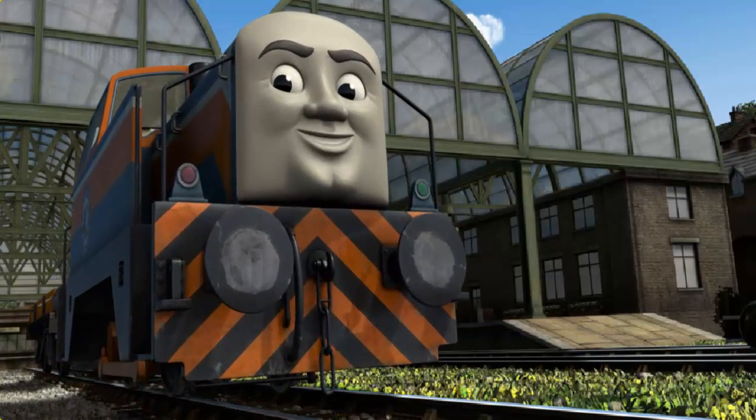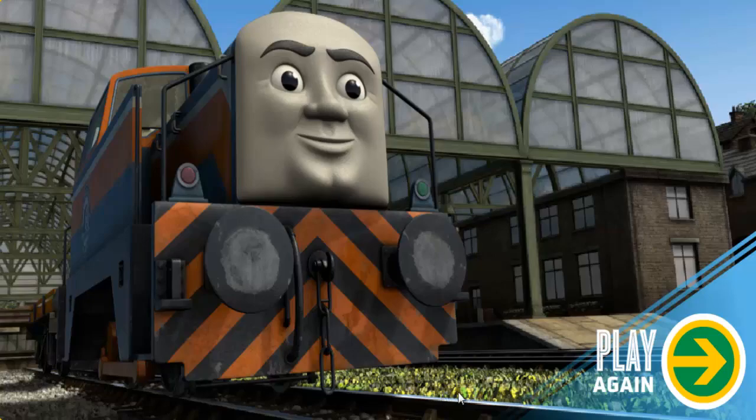Den arrived proudly at Knapford Station. With your help, he was a really useful engine. Play again.